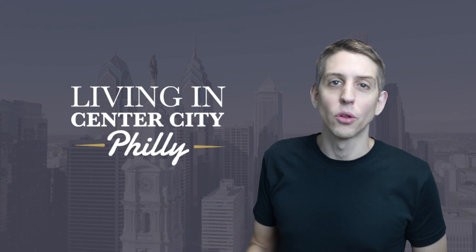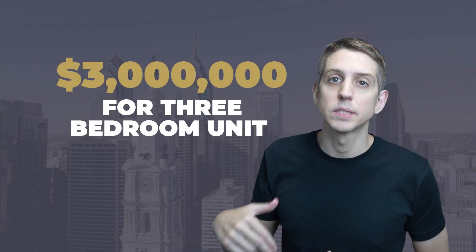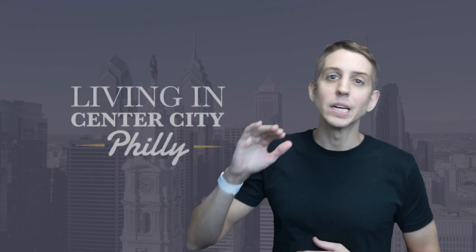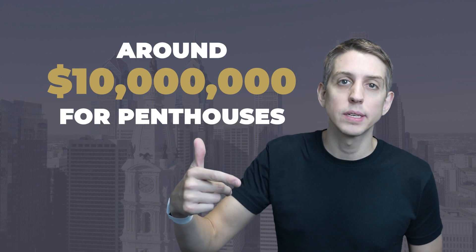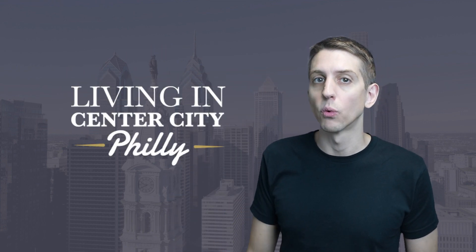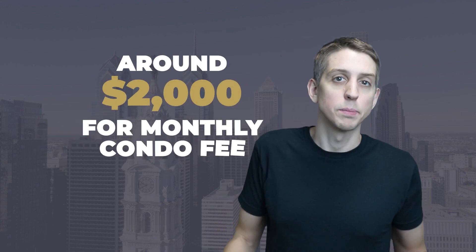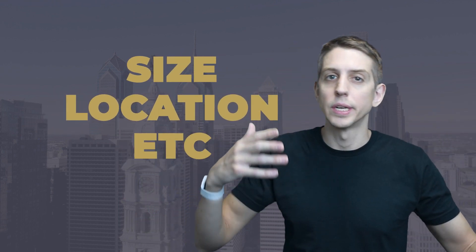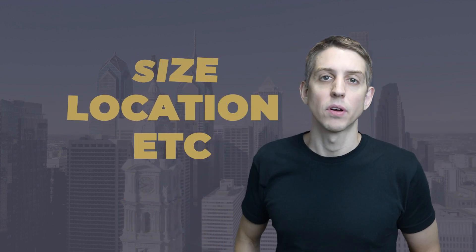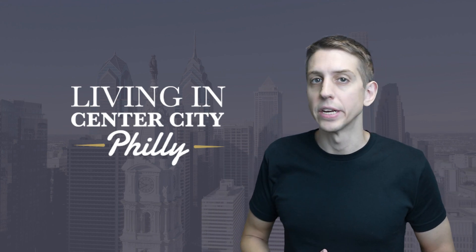So what does a condo at the Laurel cost? Pricing starts in the high two millions for a two-bedroom unit and the high three millions for a three-bedroom unit, and quickly escalates from there. Penthouses will be in the tens of millions — one right now is available for $25 million. Condo fees start around $2,000 per month and really go up from there depending on your size and location. The condos do come with a 10-year tax abatement.